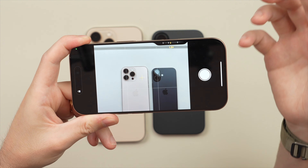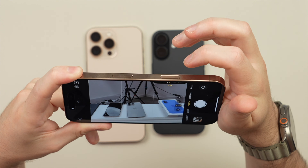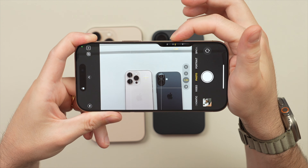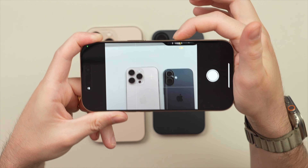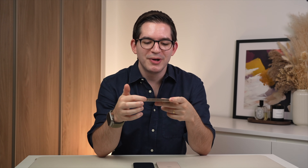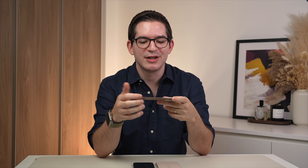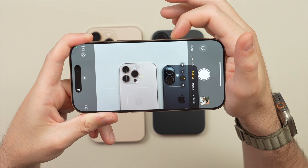You definitely have to apply a little bit of pressure — if I just start swiping on it normally, nothing happens. You really have to apply a bit of force and then move. I think Apple did this to avoid potential accidental touches, but it does make it a little bit less user-friendly and a bit less natural.